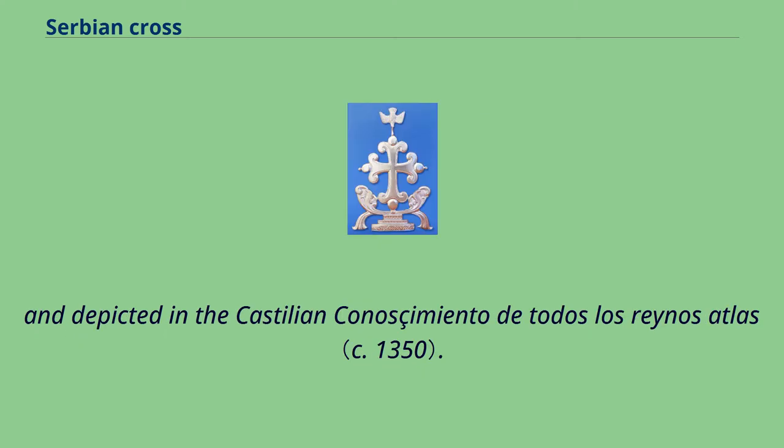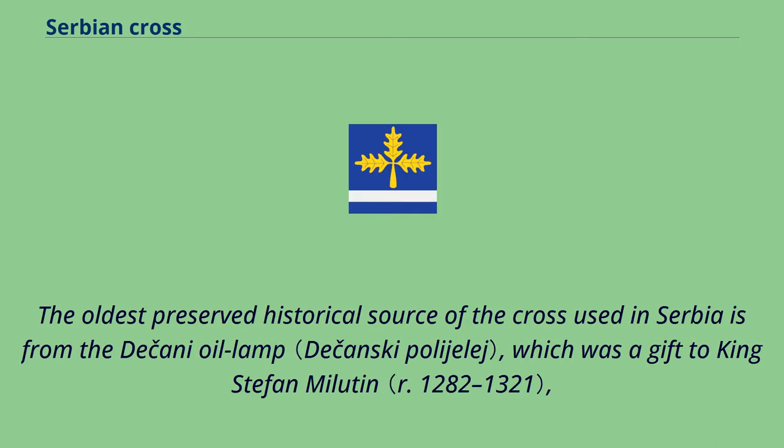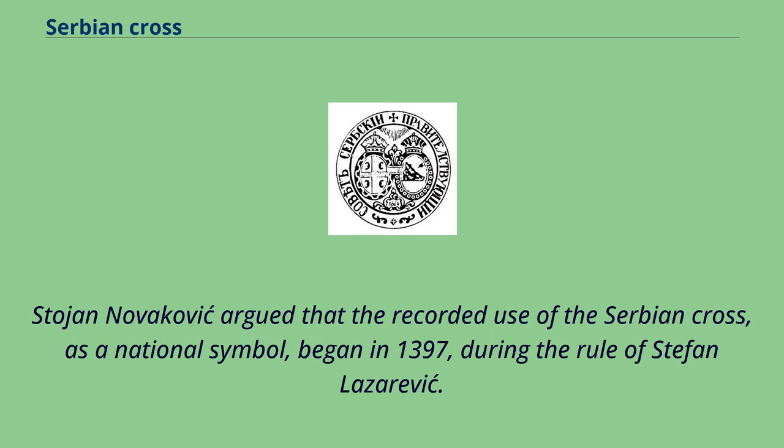It was also depicted in the Castilian 'Conocimiento de Todos los Reinos' atlas. As Alexander Soloviev writes, the use of letters in western heraldry is non-existent. The oldest preserved historical source of the cross used in Serbia is from the Dečani oil lamp, which was a gift to King Stefan Milutin, the ktitor of Visoki Dečani, now preserved at the monastery of Prohor Pčinjski. Stojan Novaković argued that the recorded use of the Serbian cross as a national symbol began in 1397, during the rule of Stefan Lazarević.